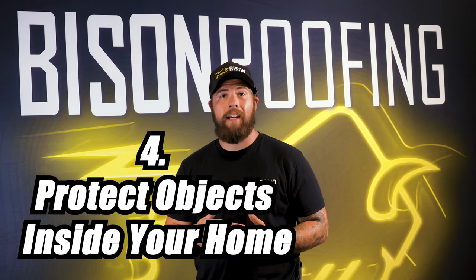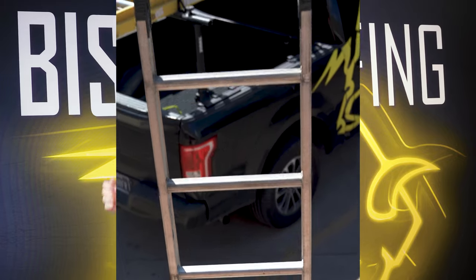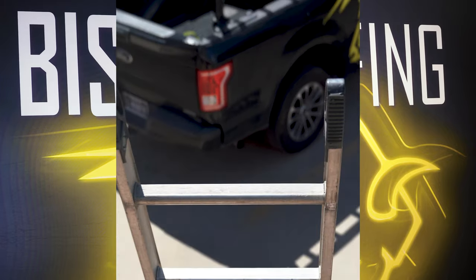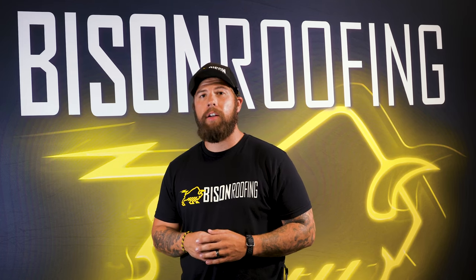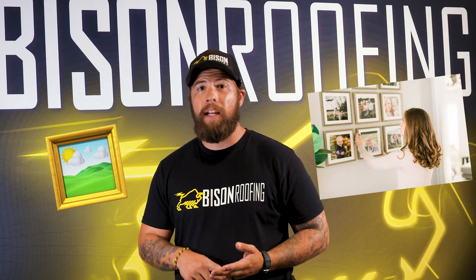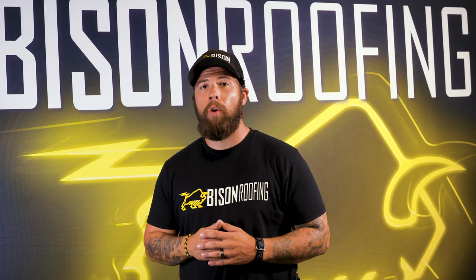Fourth thing we want to talk about are things inside of your home. Sometimes we have issues when climbing on the roof or moving equipment on and off the roof — those things can shift a little bit on top of your whole structure. So things you want to secure inside are things like light fixtures, paintings, pictures hanging on the wall, any decorations — things that might come loose while roofing.